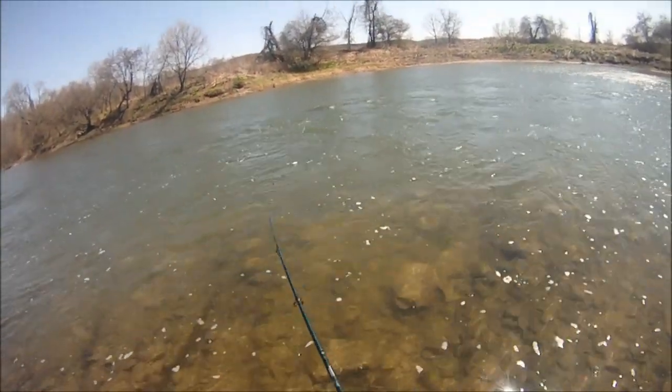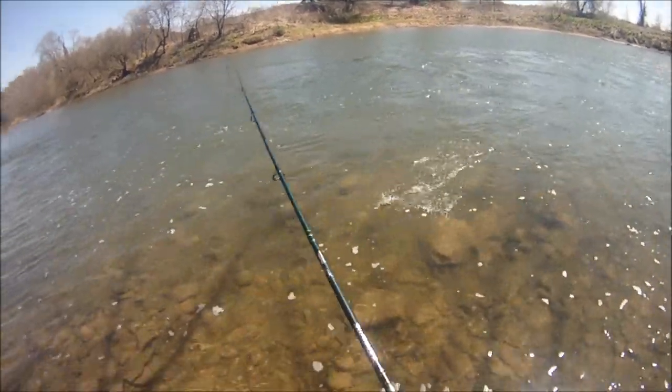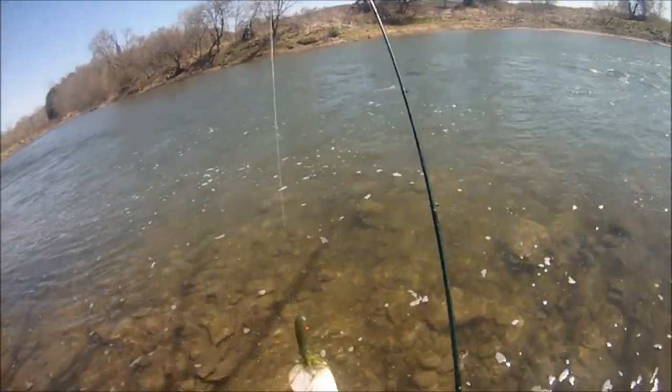Looks like I got a little golden brown ditch pickle, a little smiley - that's cool. On the tube, first cast baby!